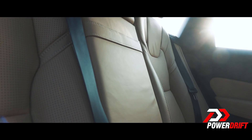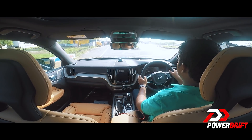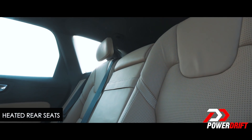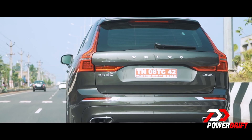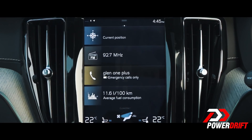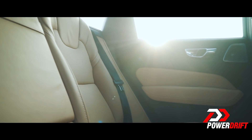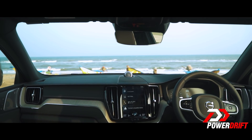Next up, the interiors and practicality. The interiors is a very, very interesting place to be. The front seats are ventilated and they have a massage function. The rear seat is spacious and has a heated function. A lot of the functions you can control through the 9-inch portrait-oriented touchscreen, such as even flipping down the rear headrests, and that gives the cabin a really minimal approach — not a lot of buttons, and it doesn't give a sense of clutter.